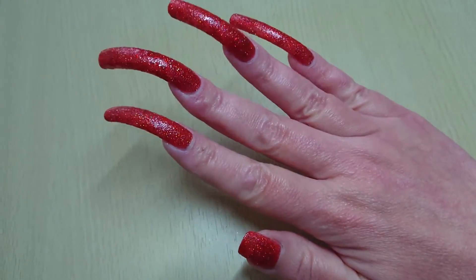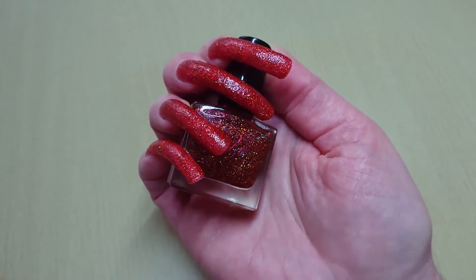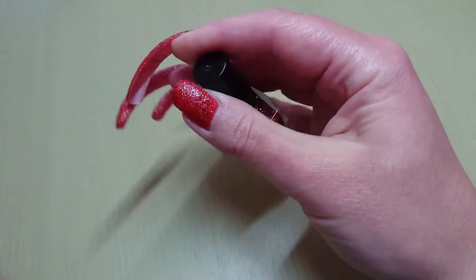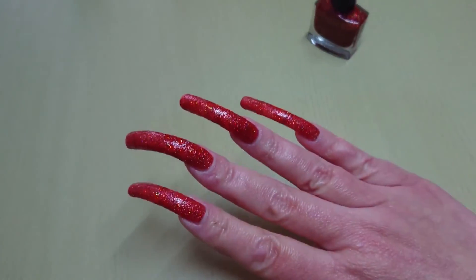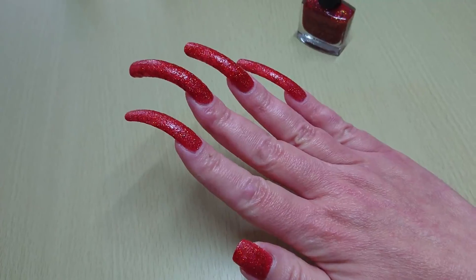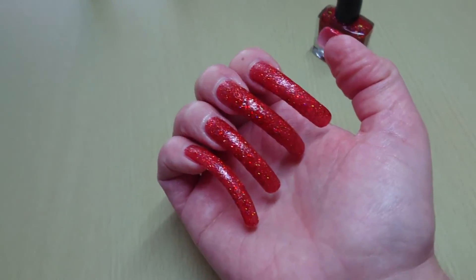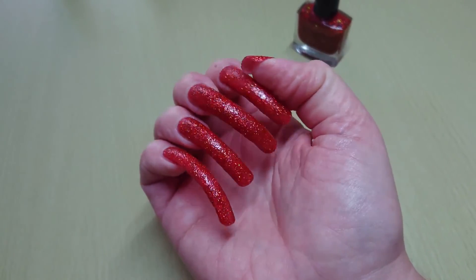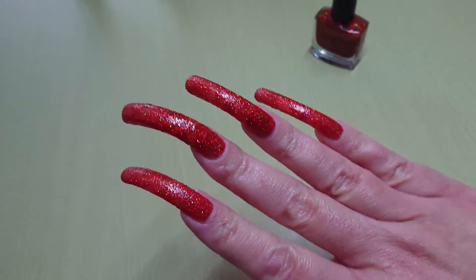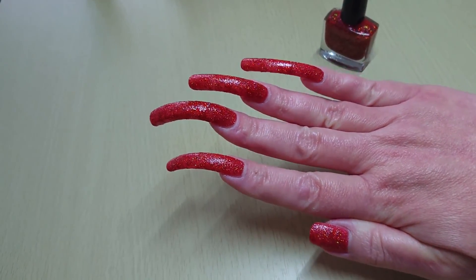She's all vegan and cruelty free, and I think it's vitamin enriched as well. This is a 10ml bottle and she does 5ml bottles too. Excellent quality, goes on really well. She's a lovely lady — all good. Okay, that's my review, see you all again soon, bye bye!